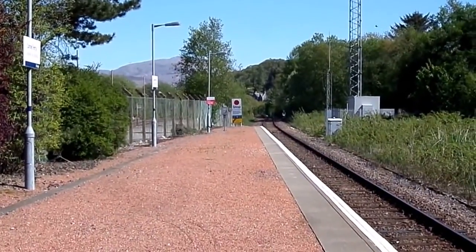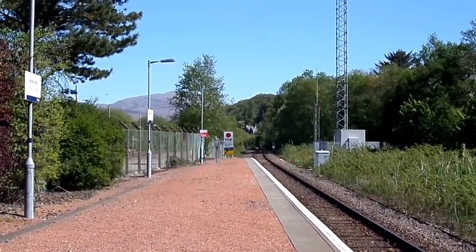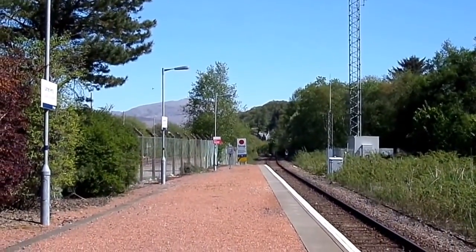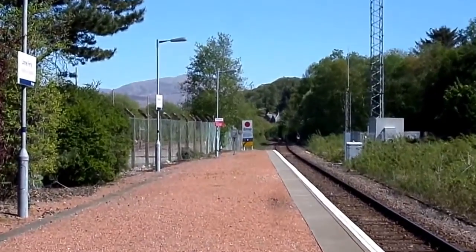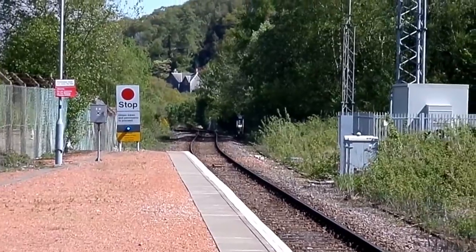This is Connell Ferry Station, serving the village of Connell on the Oban line. This was opened by the Caledonian Railway in 1880. Originally it had two platforms with a passing loop and some sidings.